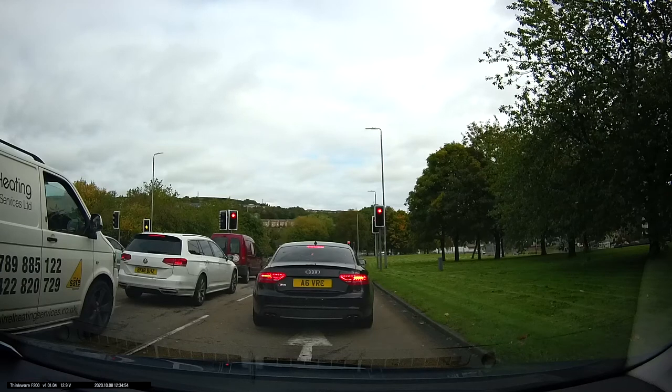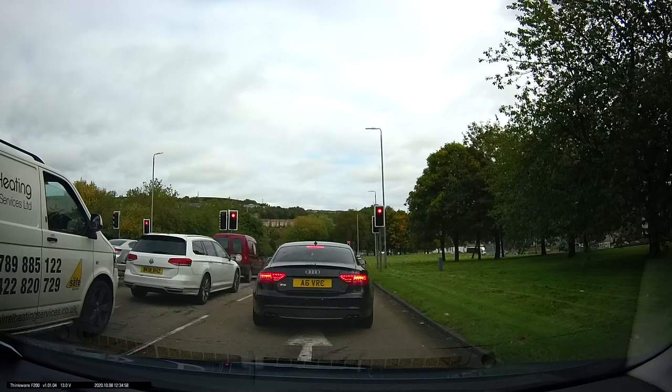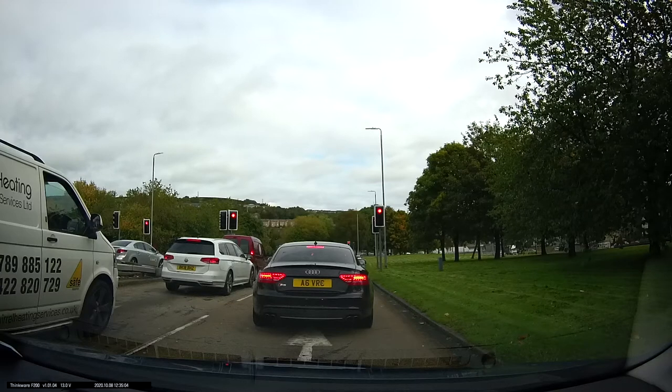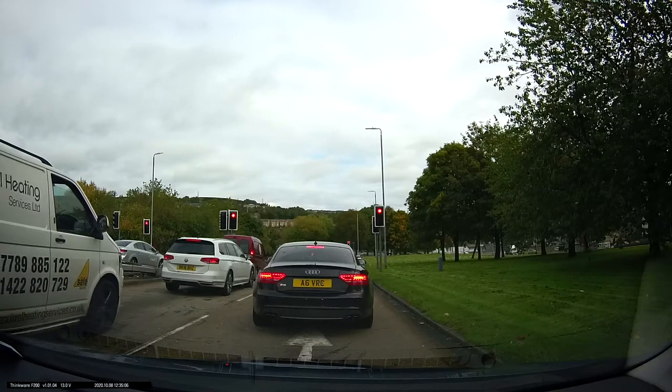This video is of Orange Street roundabout, turning right towards the town centre from King Cross. We're approaching the right-hand lane on this roundabout because it's the third exit, so we're turning right at the third exit at the roundabout.